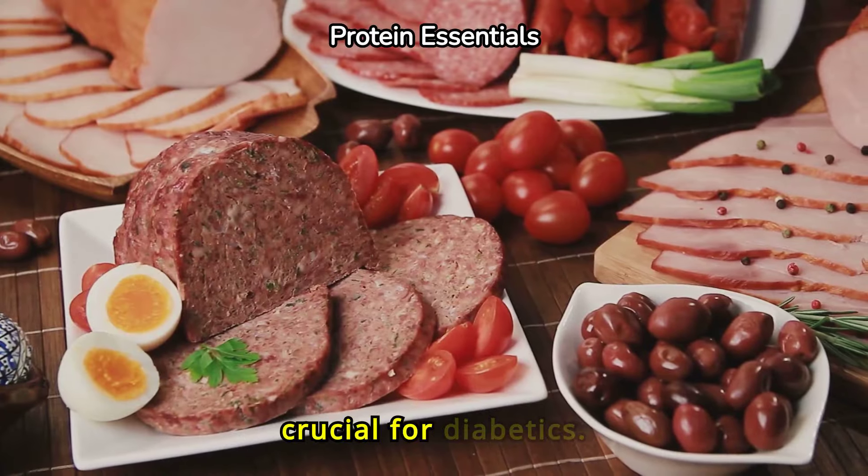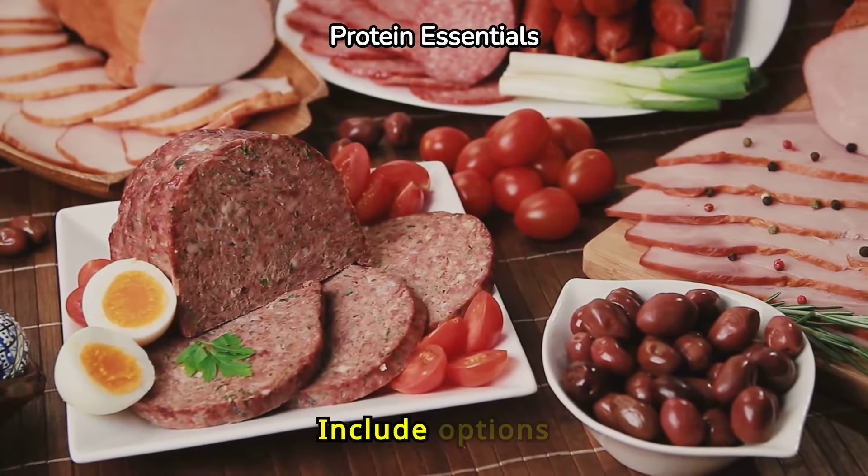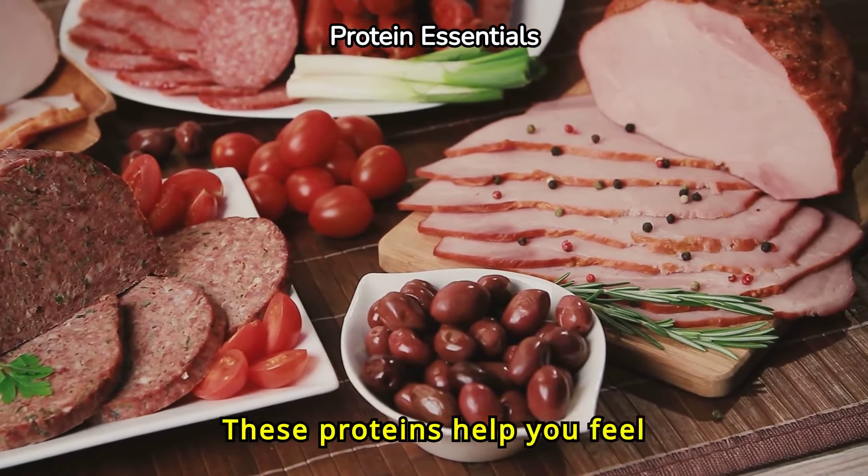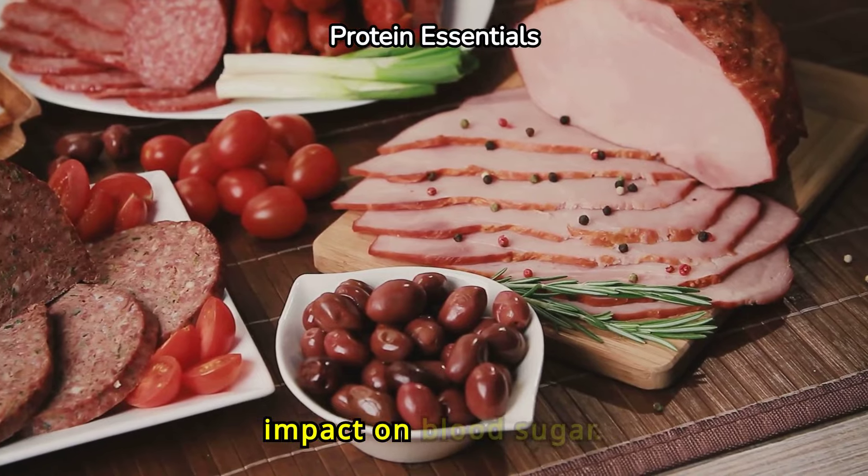Lean protein sources are crucial for diabetics. Include options like skinless chicken, turkey, and fish. These proteins help you feel full longer and have minimal impact on blood sugar.